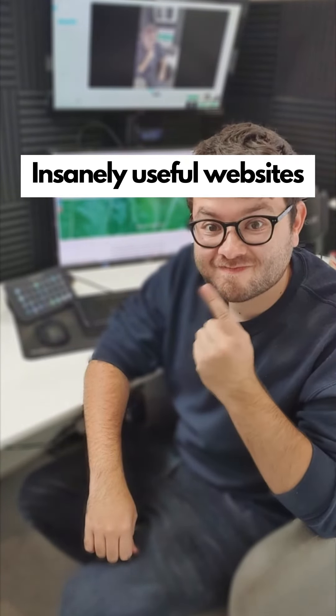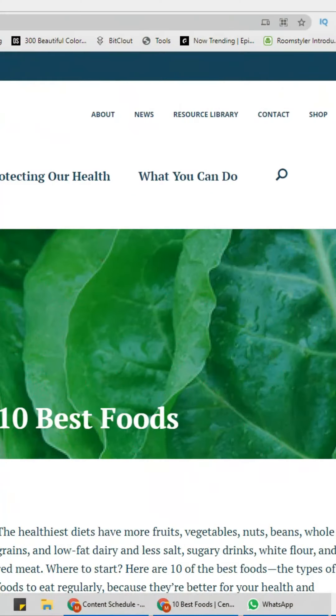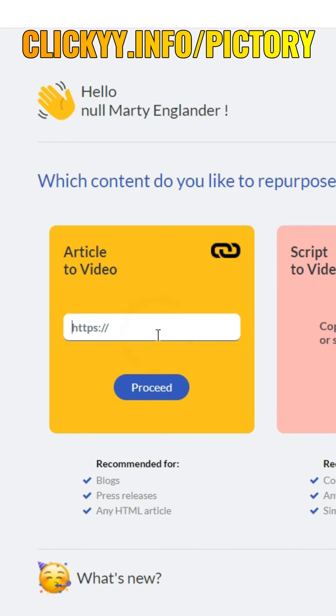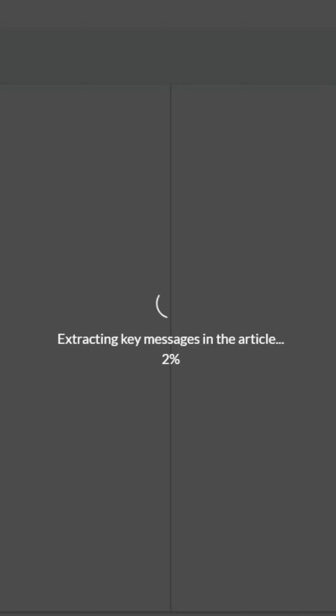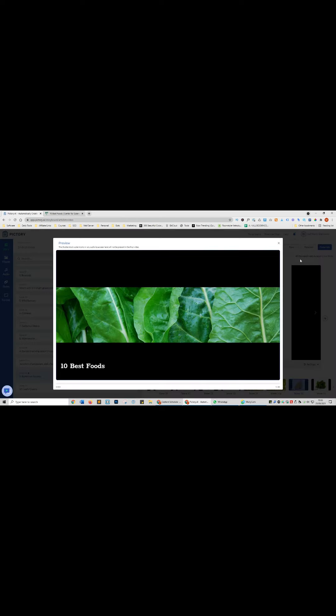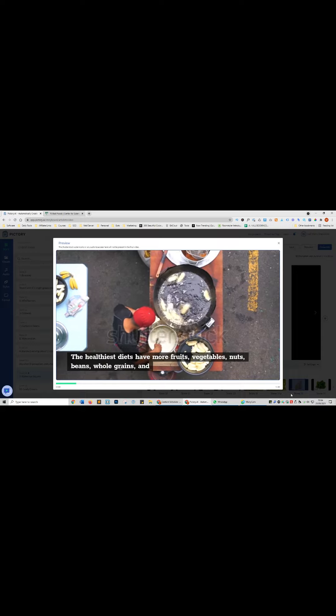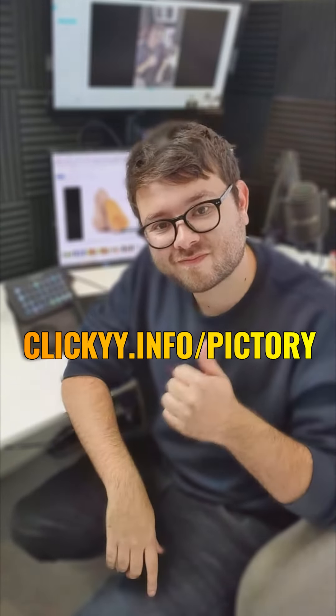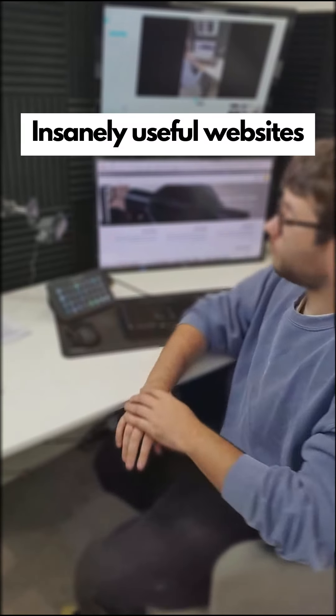Insanely useful websites, Part 6. Grab the URL of any blog post online, go to this website, and paste it into article-to-video. In 30 seconds, the website will auto-create a video using artificial intelligence. You can easily edit all the scenes. Use my affiliate link to get the discount lifetime deal for this software — I've left the link in the comments below.